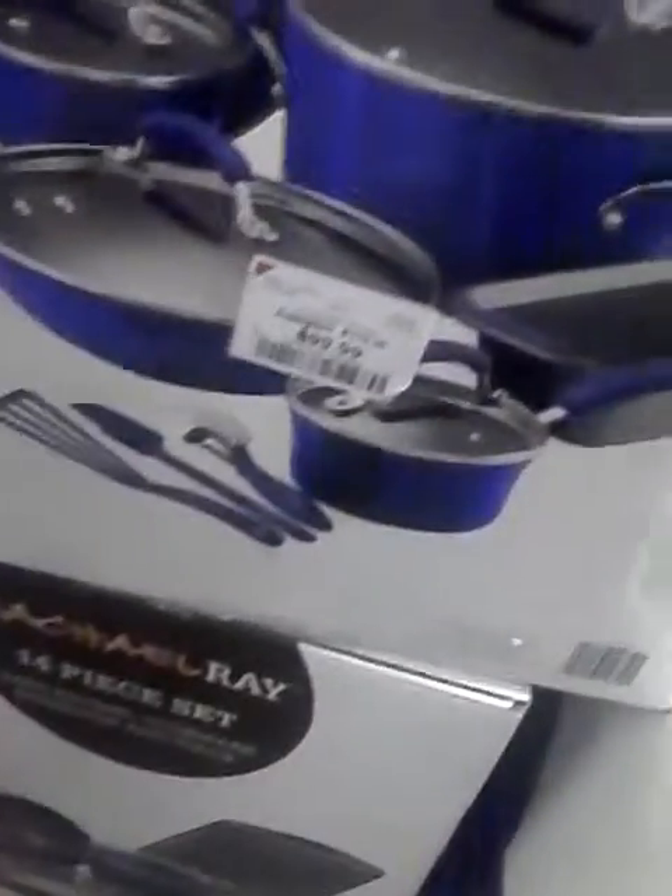They've got the Rachel Ray cookware 14-piece set in navy — I don't know if this is old or what, because I didn't see much of it at Walmart. This is $99. They have it in orange and navy. They also carry Farberware, T-Fal, and a brand called Sarah Pan, and then the Rachel Ray pasta pots.